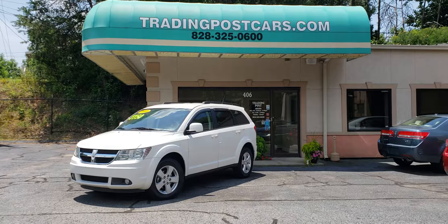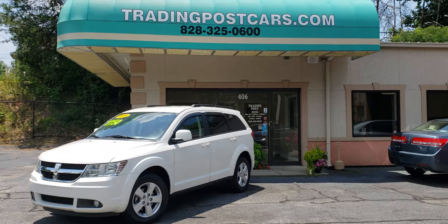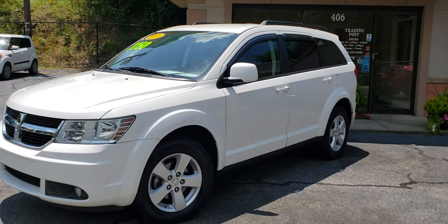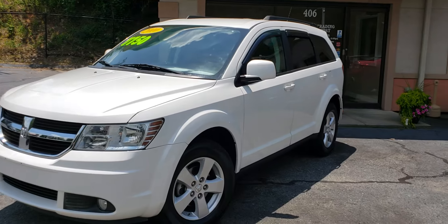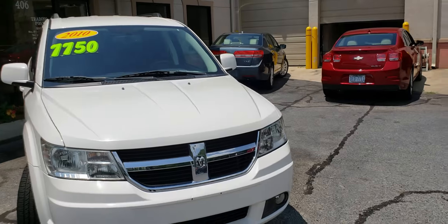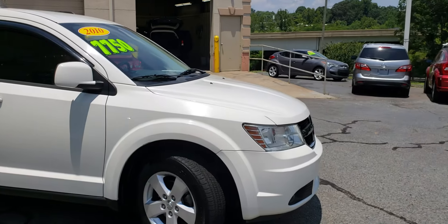Trading Post of Hickory is pleased to offer you this beautiful 2010 Dodge Journey. This is being offered at our Hickory location at 406 U.S. Highway 70 Southeastern Hickory. You can reach us at 828-325-0600. Ask for Renee.